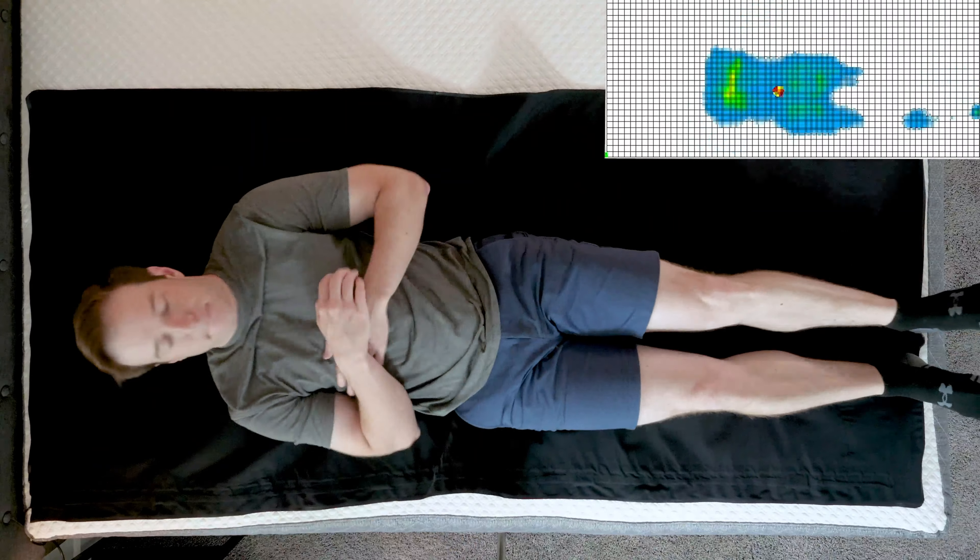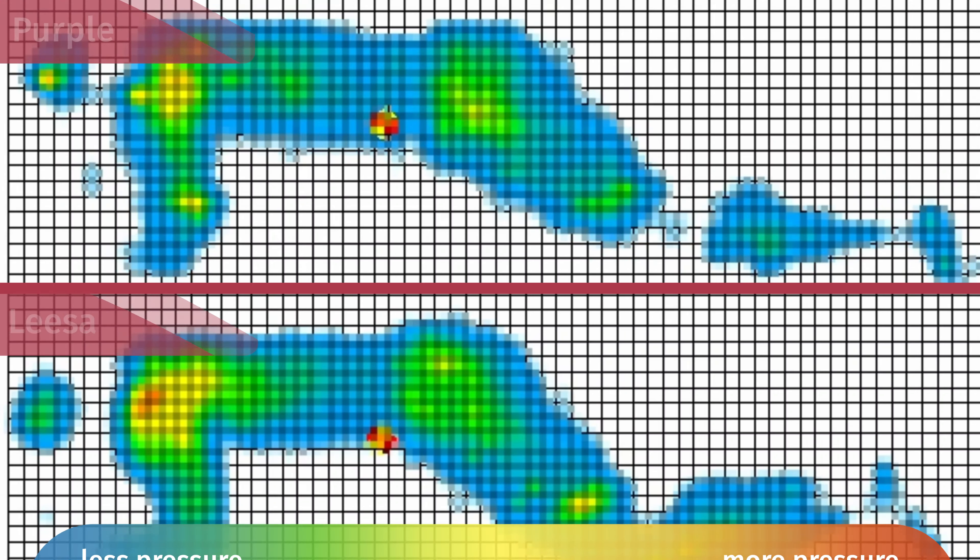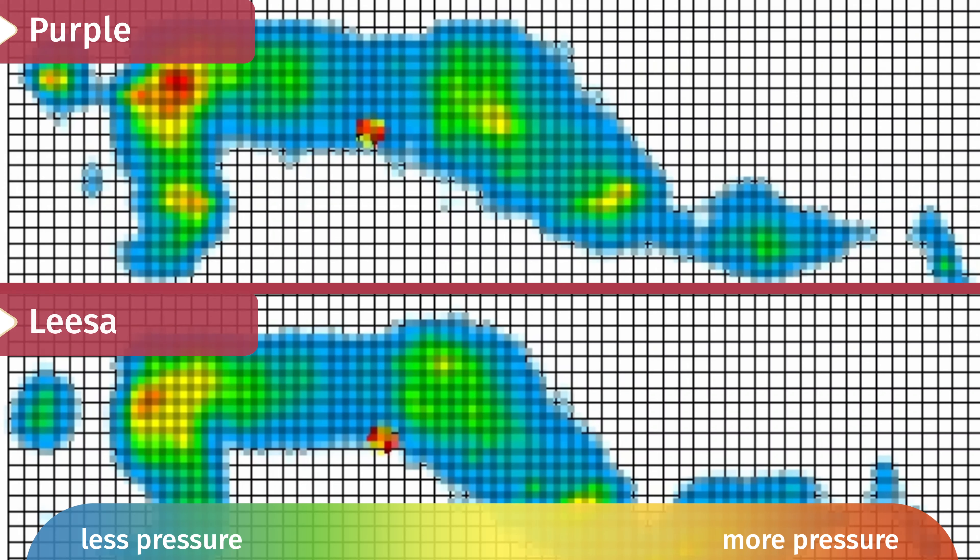Over at Mattress Clarity, we like to give you our subjective opinion on firmness and feel, but we also give you objective tests. One test we really like is a pressure map test, which shows exactly how well each mattress relieves pressure — anywhere from blue for no pressure to red for high pressure. Looking at the results for side sleeping, which matters most, Leesa has less red. That makes sense — for someone of my weight, on the Purple on your side, you don't quite get enough of that gel collapsing effect. For lightweight or medium weight sleepers, Leesa probably relieves pressure a little bit better.